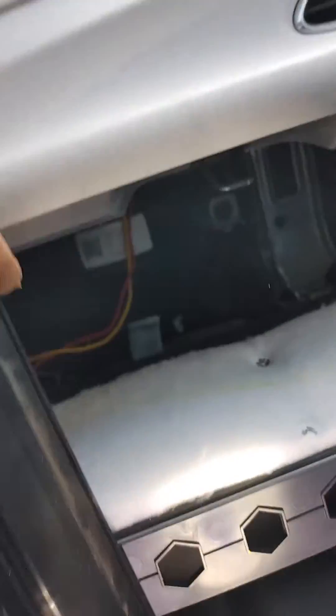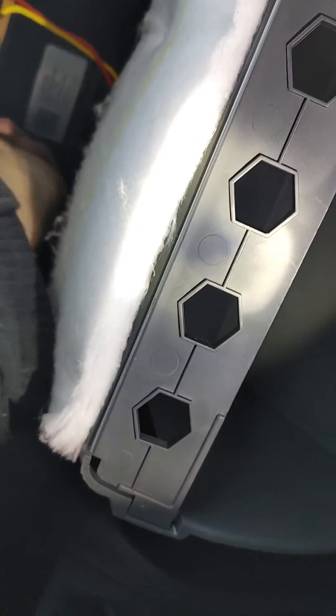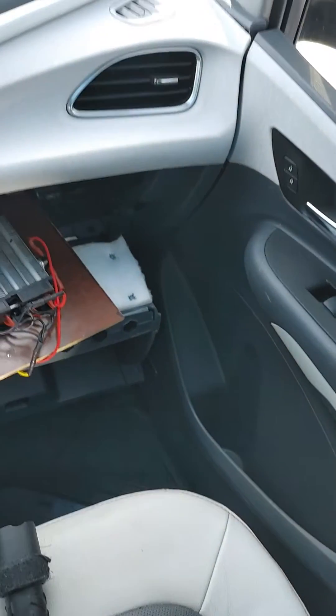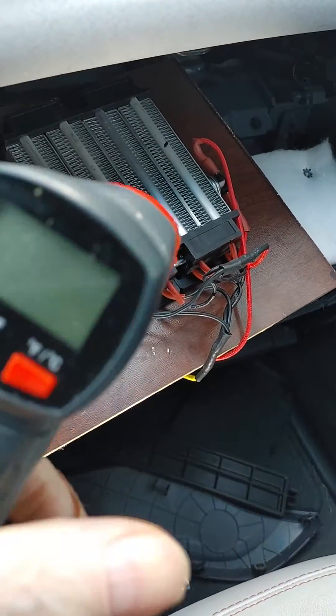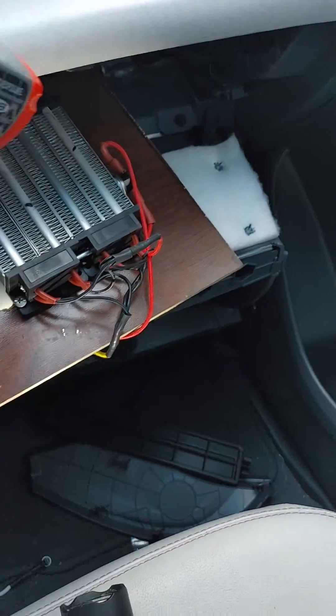I need to take this front strip off — pull it by the wires just a little bit, pull it out, and there it is. Let's see how hot it is. I just unplugged it so it should still be plenty warm.